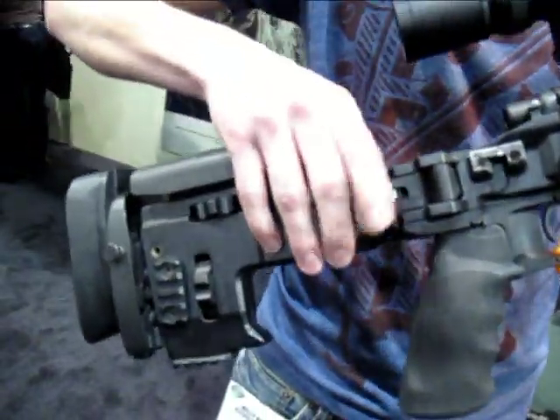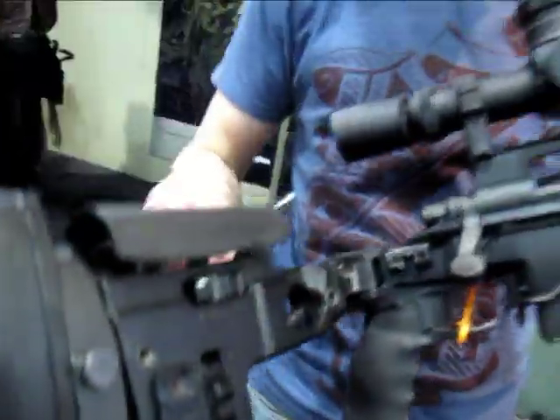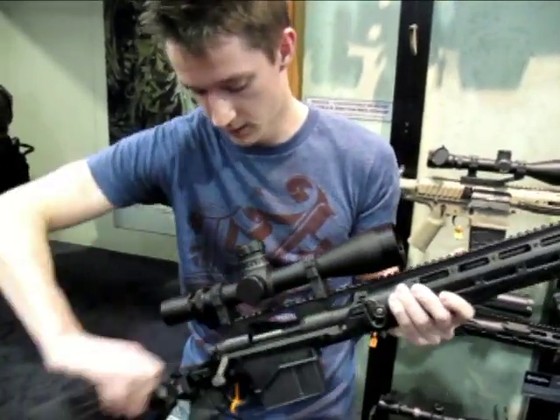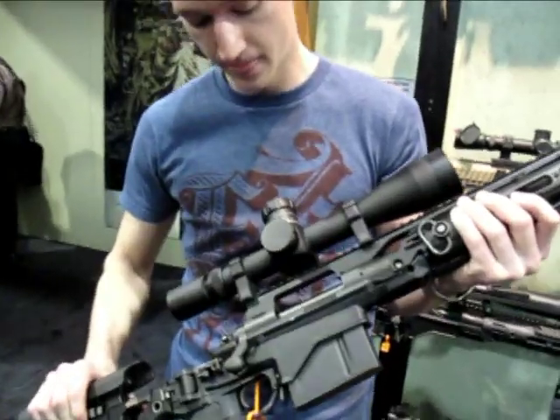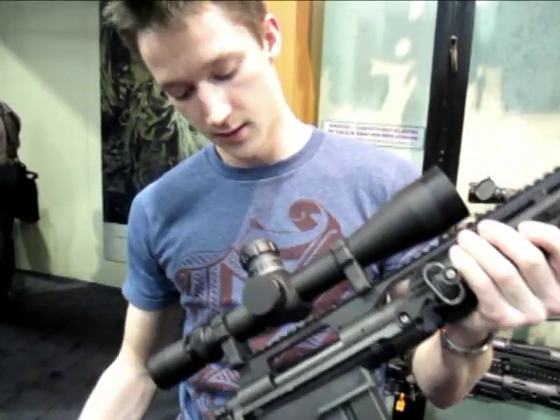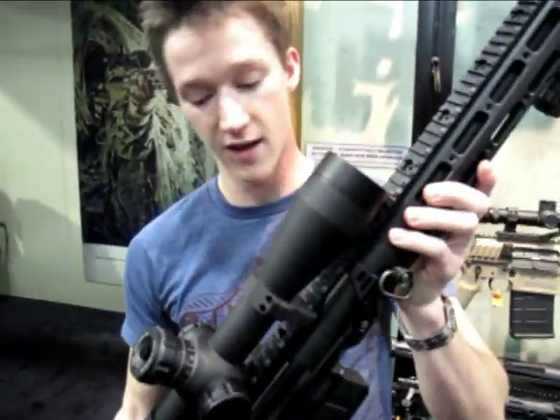You've got the folding stock here for storage. Now, what about that scope on there? The scope here is a Leupold — I think it's called M5. And it looks nice to look through, but it's pretty heavy.